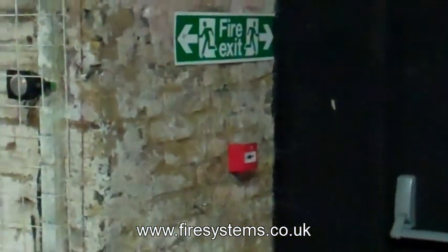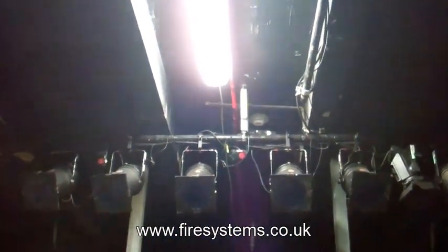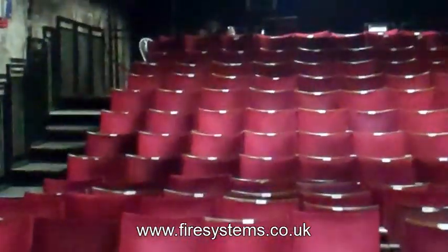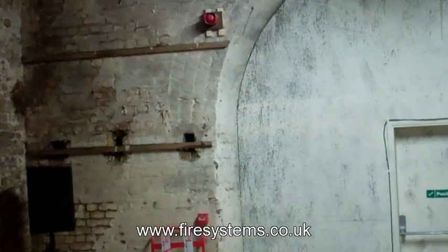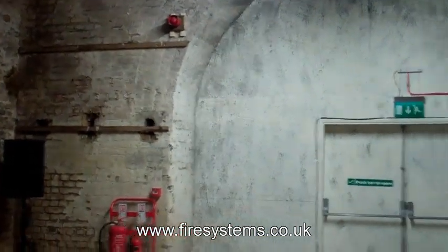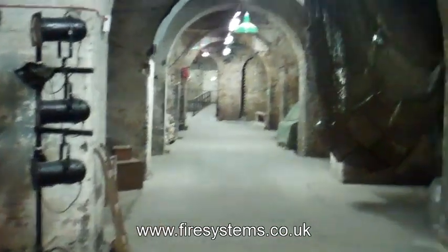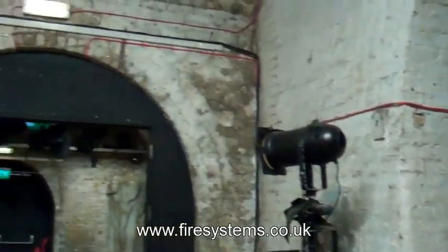These detectors were interfaced back to a local wireless interface unit to send the signal from the detector to the wireless system, which would activate the sounders. On top of that, the arts venue has various performances whereby they may use artificial smoke, which of course would trigger the air sampling systems. Therefore, the system was backed up with wireless heat detectors in all the tunnels. During any performances where artificial smoke was going to be used, the system had a two-phase operation where we could isolate the air sampling detection in that area, backed up with heat detectors. And of course we had manual call points for manual activation.